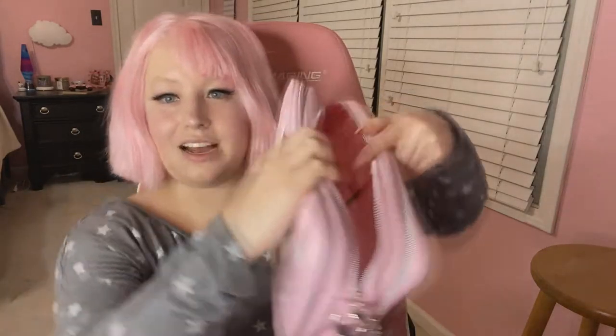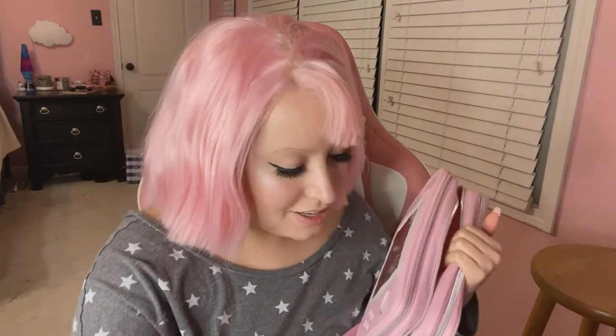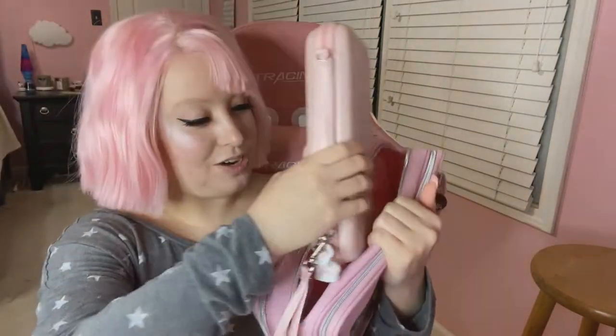Especially if you're not using one of the sides, you can still fit a ton in there. I also wanted to show you guys — sometimes I like to travel with my Nintendo Switch, but the switch cases can be a bit bulky and I like to travel cute. So I want to let you guys know that with this bag, you can fit your switch case in here.